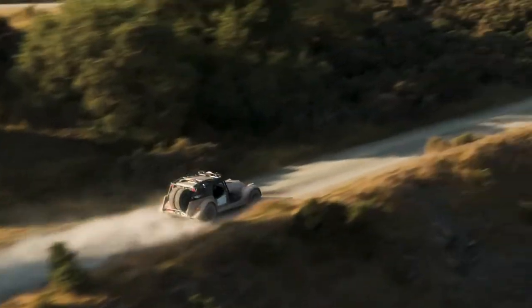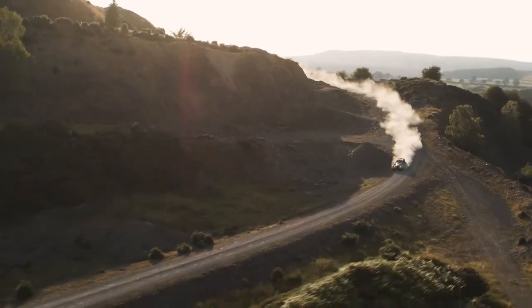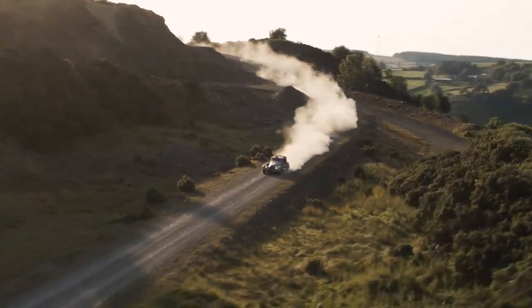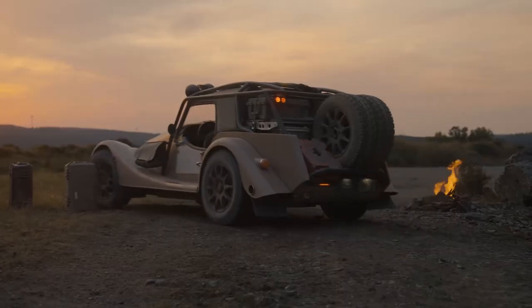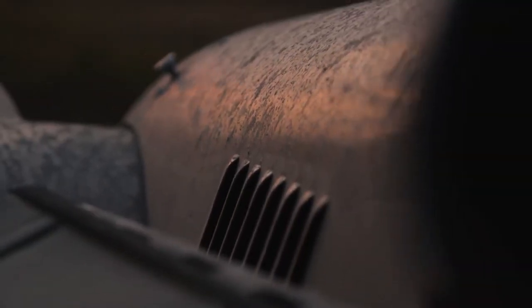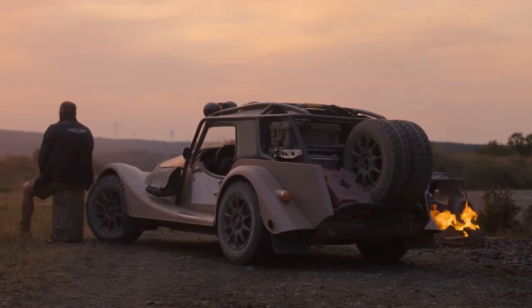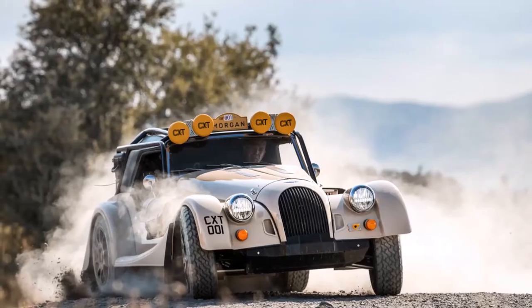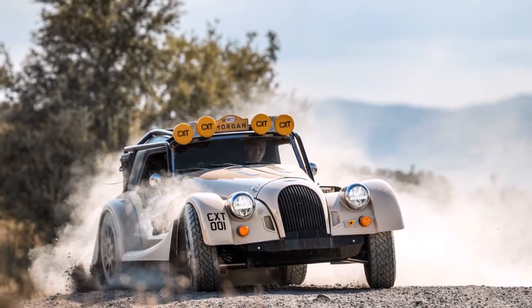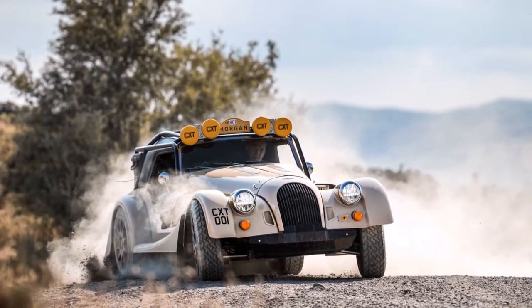2020 saw the debut of the Plus 4, and we can now see this continuing forward into 2022 and beyond. Based on the same CX generation platform as the Plus 6, it replaces the steel chassis Plus 4. Fitted with a 255 brake horsepower 2-litre turbocharged four-cylinder engine from BMW, it comes with a choice of an eight-speed automatic or six-speed manual gearbox. The Morgan Plus 6 and Plus 4 move Morgan into the 21st century with cutting-edge levels of performance, emissions and dynamics, while the cars maintain Morgan's core values — being hand-built by the skilled craftsmen and women at Pickersley Road, Malvern, England.